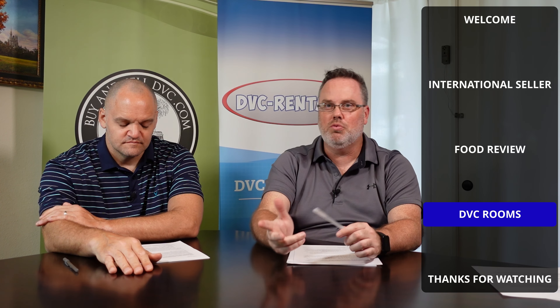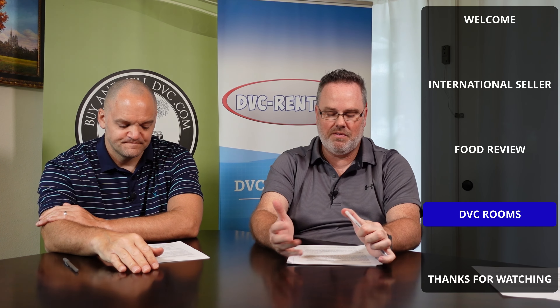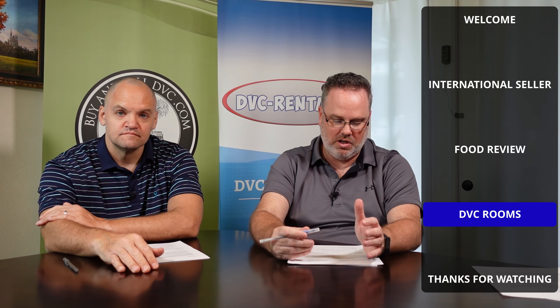You've got the options of duo studios that sleep two, regular studios that sleep four to five, one bedrooms that sleep five, two bedrooms that sleep eight to nine, and grand villas that sleep up to 12. So it caters to families of all sizes and allows you room to spread out — you've got multiple living areas.